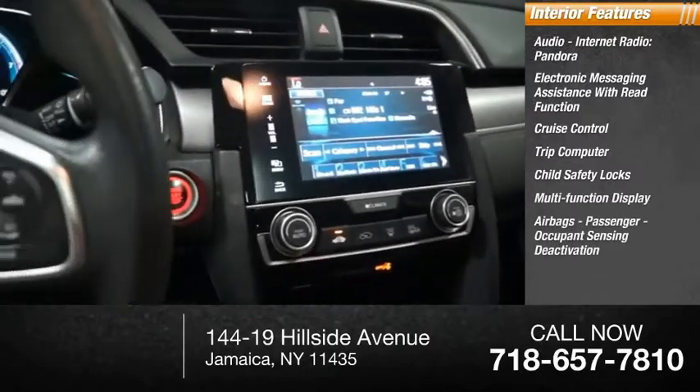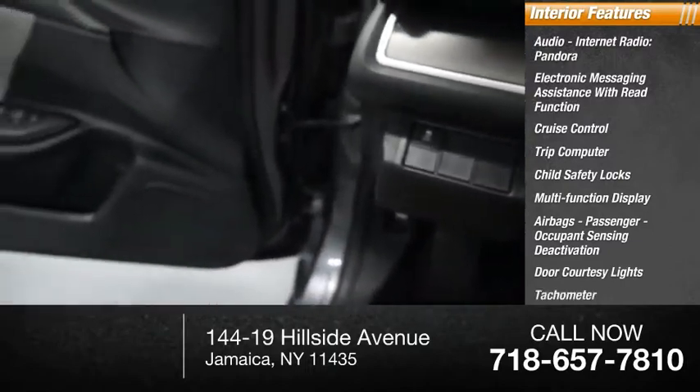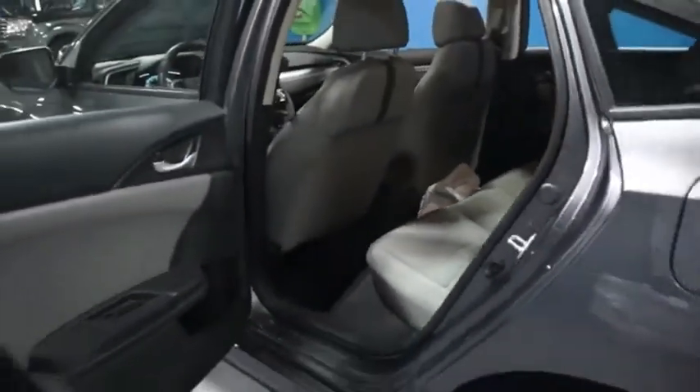Airbags, passenger occupant sensing deactivation, door courtesy lights, tachometer, one-touch windows, two. This vehicle offers reliability and good looks at a great price. So come in and take a test drive today.